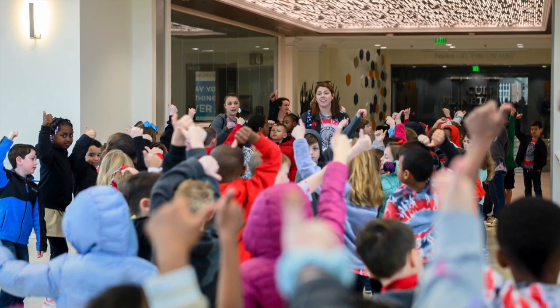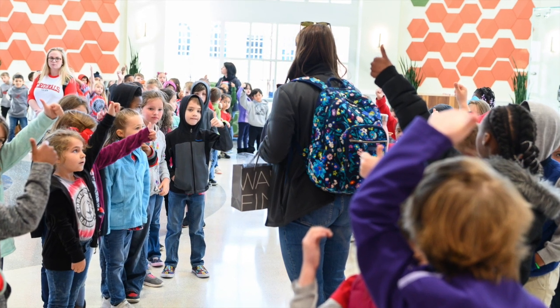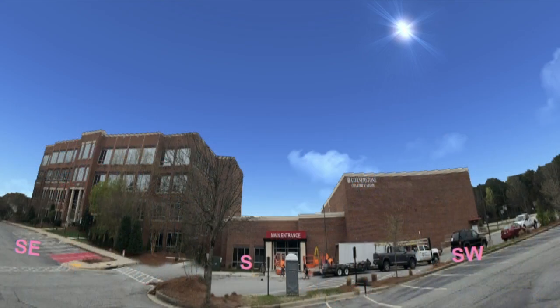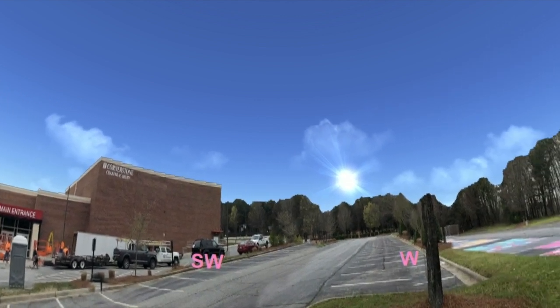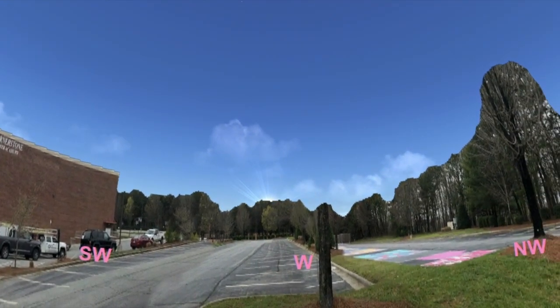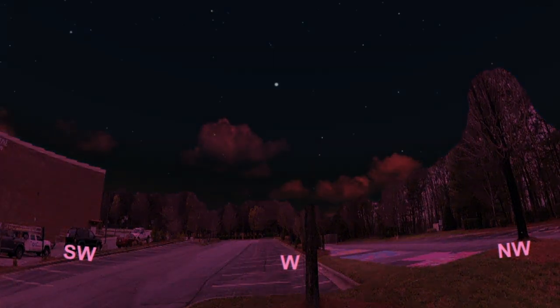We know you must miss your school and your friends and your teachers, so we have a very special surprise for you. We found out a way to put your school into our special astronomy planetarium software. As you can see here, there's your school. You can see the sun in the sky now slowly setting in the west.